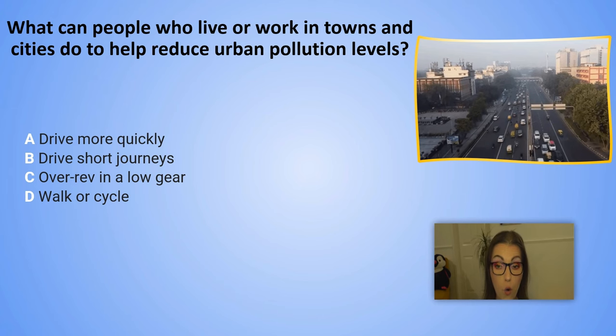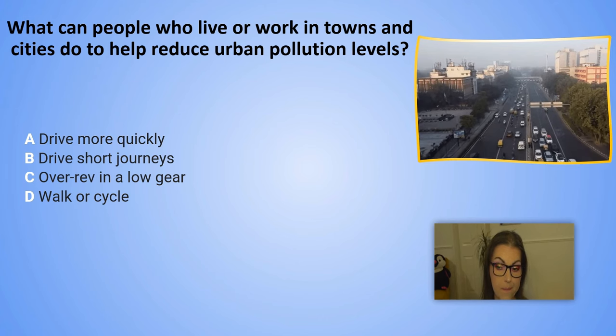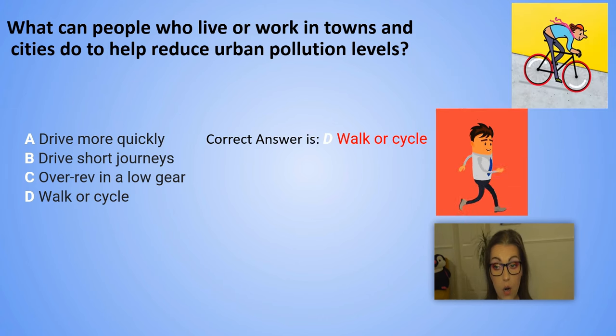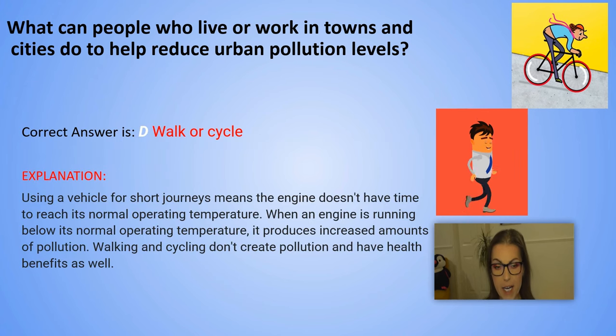What can people who live or work in towns and cities do to help reduce urban pollution levels? The correct answer is D. Walk or cycle. Explanation: Using a vehicle for short journeys means the engine doesn't have time to reach its normal operating temperature. When an engine is running below its normal operating temperature, it produces increased amounts of pollution. Walking and cycling don't create pollution and they also have health benefits.